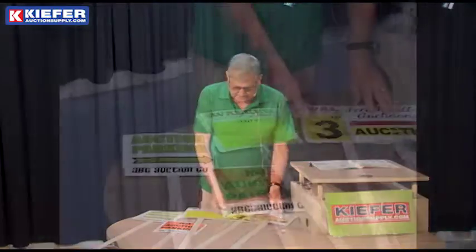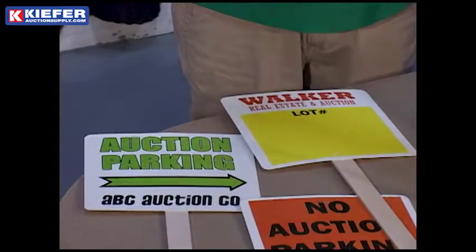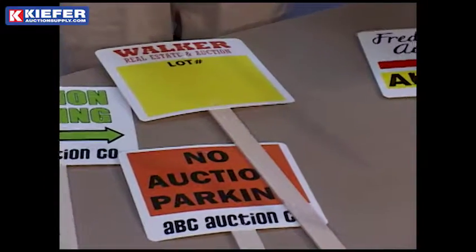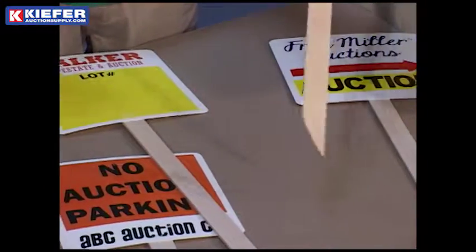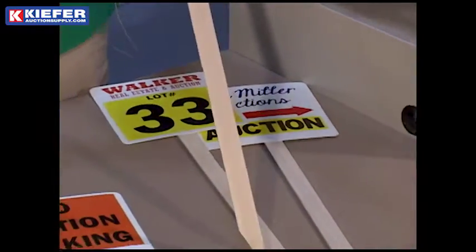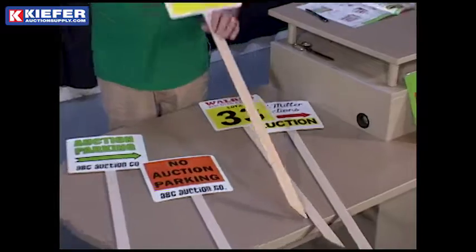If you're doing a land or a subdivision and you need the lot numbers, we can do that. We can do alpha, alphanumeric, or just all numeric in a big bold lot number, so you can subdivide if you have a subdivision — or we can do a write-in with it.